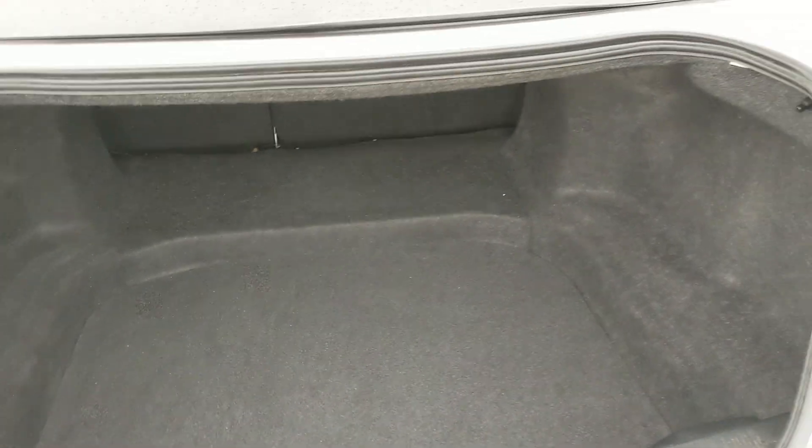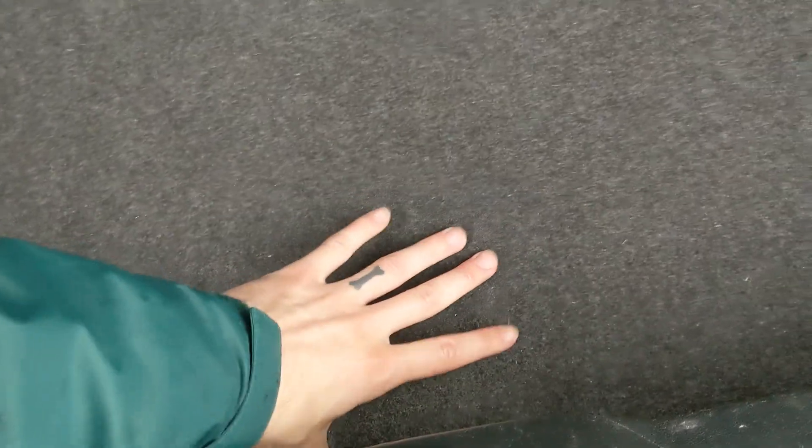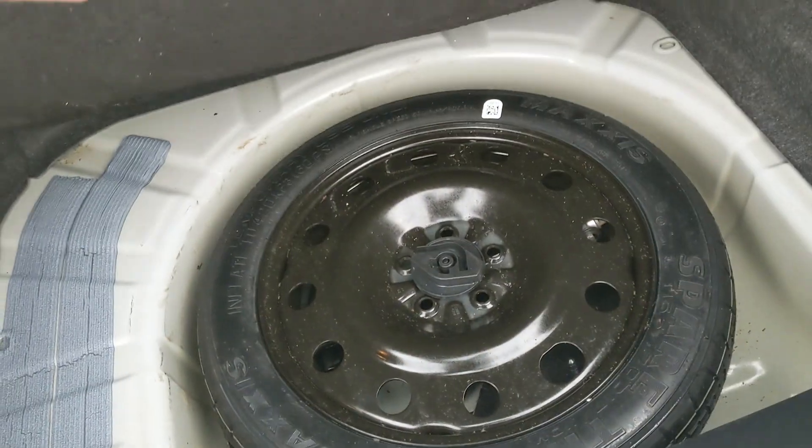First, looking into the trunk, which is gigantic — a ton of room in there, and you can also expand it by folding down the rear seats. Underneath this cover you of course have your spare tire with some extra room.